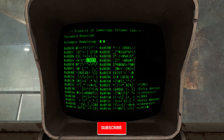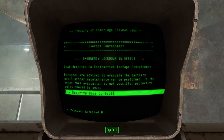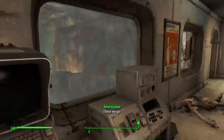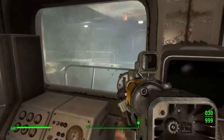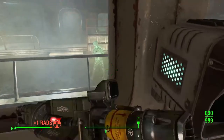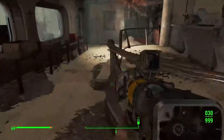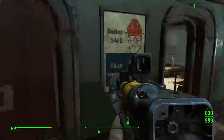Let's try to hack this terminal. There we go, first try! Security, door control, open door. What the hell was that? It's just a glowing one, not worried about it. I'll go over there in a second.